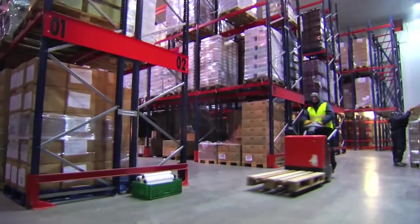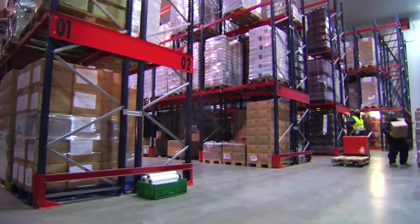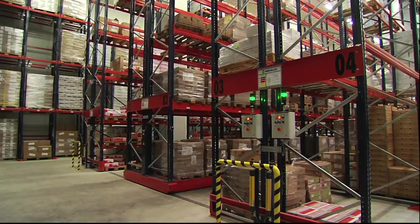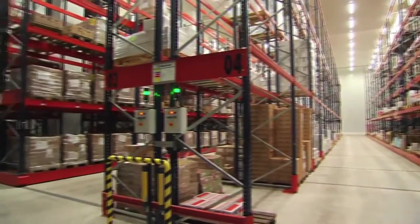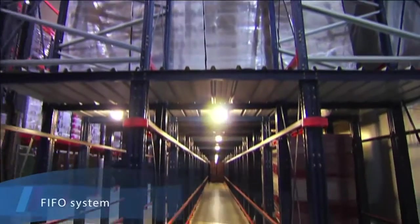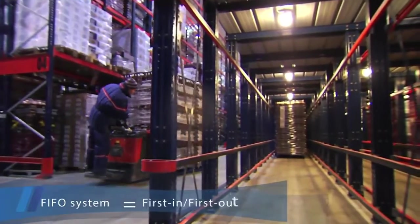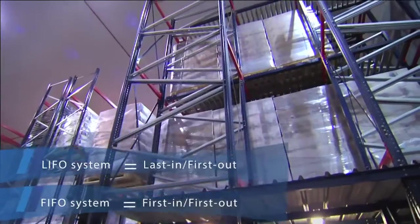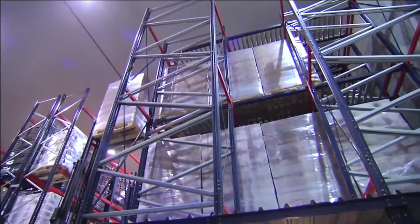In the frozen area, Micolux has installed a system of combined storage with mobile racks to make the best possible use of the cold storage area and to minimize handling time in the room. This allows storage using the FIFO (first-in, first-out) system on floor level, while the LIFO (last-in, first-out) system is used above with roller pushback racks.